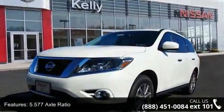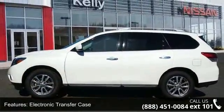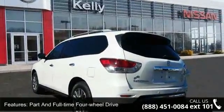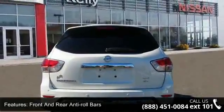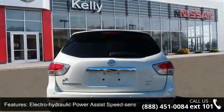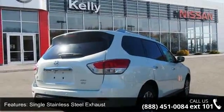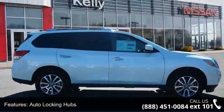Some of the top features included with this vehicle are: engine 3.5L V6, 5.577 axle ratio, electronic transfer case, full-time 4WD, front and rear anti-roll bars, electro-hydraulic power assist speed sensing steering, single stainless steel exhaust, auto locking hubs, brake actuated limited slip differential, and 18-inch alloy wheels.